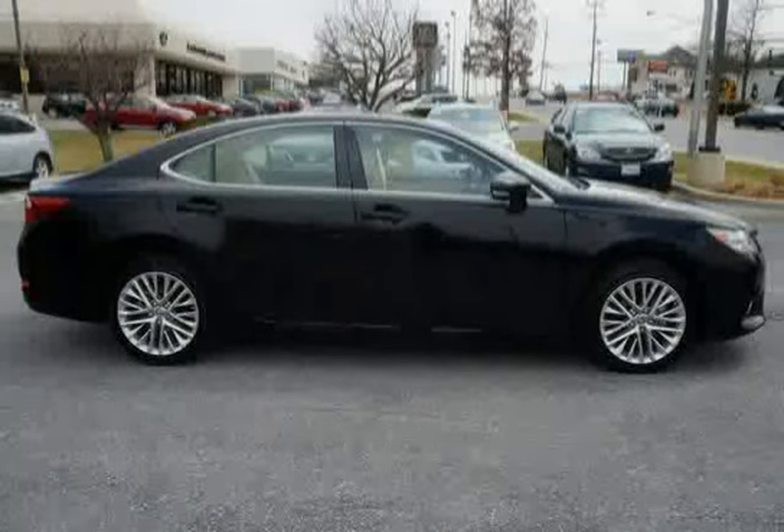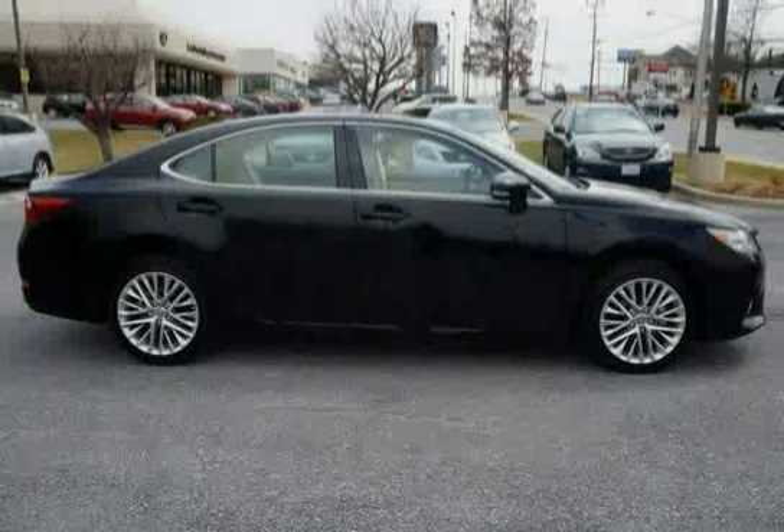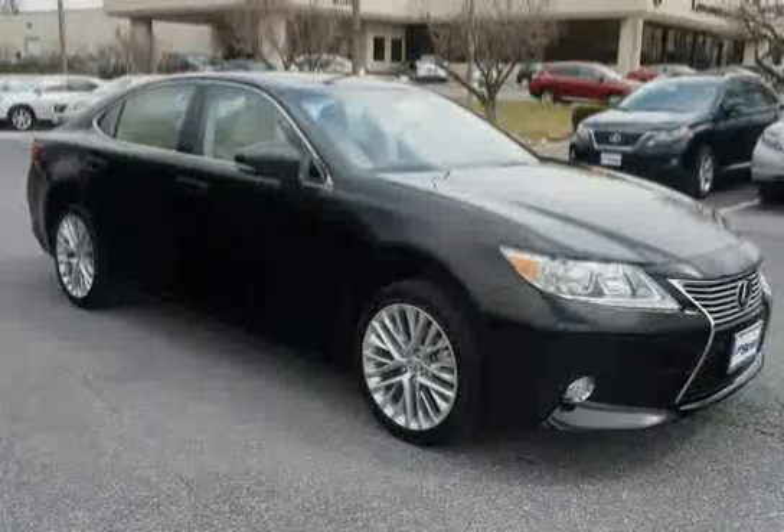The low mileage of 5,841 miles makes this ES350 an easy choice for you.